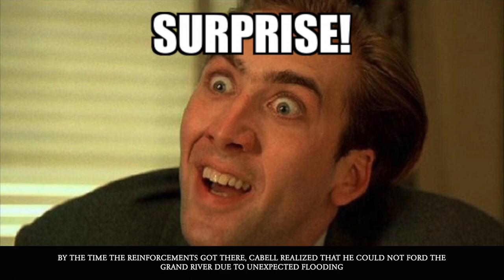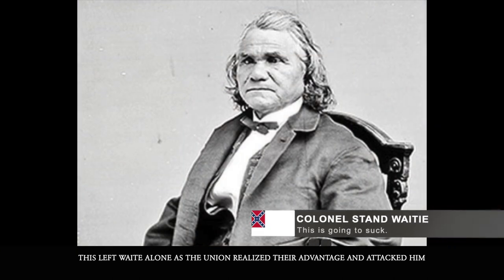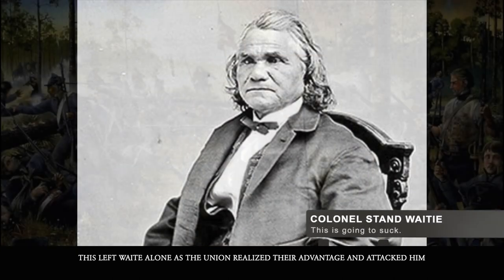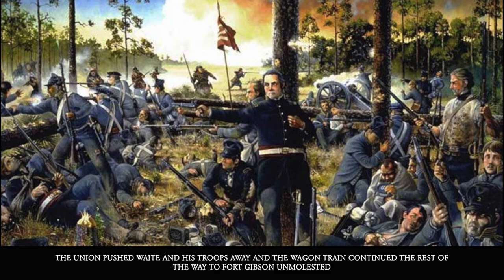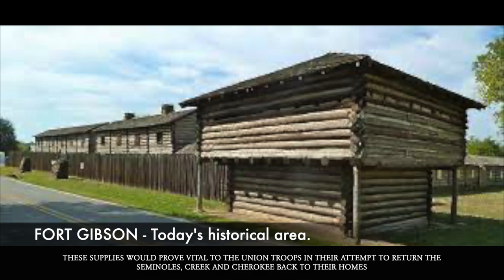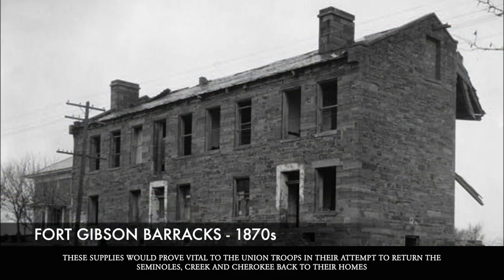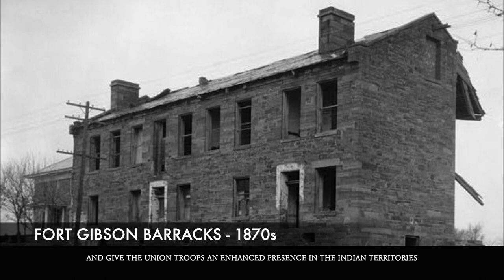By the time the reinforcements arrived, Cabell realized he could not ford the Grand River due to unexpected flooding. This left Watie alone, as the Union realized their advantage and attacked him. The Union pushed Watie and his troops away, and the wagon train continued the rest of the way to Fort Gibson unmolested. These supplies would prove vital to the Union troops in their attempt to return the Seminoles, Creek, and Cherokee back to their homes and give the Union an enhanced presence in Indian Territory.